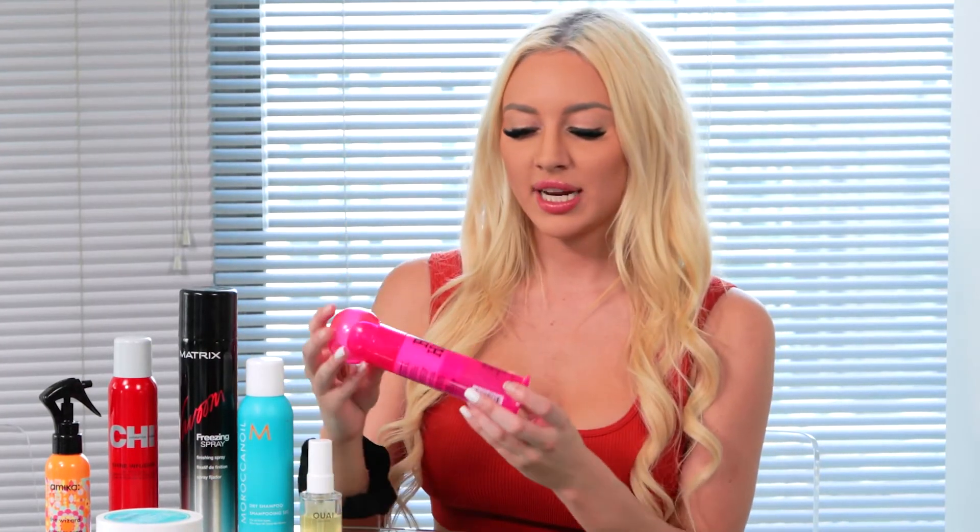My last product today is the Bedhead After Party Smoothing Cream. I use this on my hair once it's dry after it's curled. I usually just run it through the top and through the ends just to get rid of any frizziness or flyaways. I've been using this for years and haven't found one that I like more. I would highly recommend this to anyone who struggles with a little bit of frizziness or dry hair.